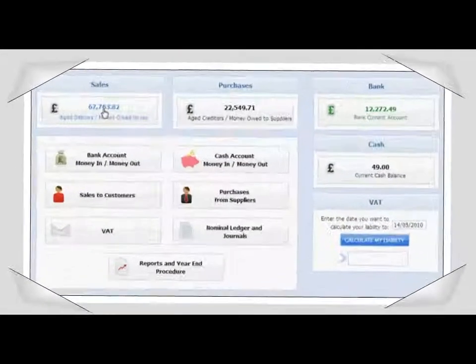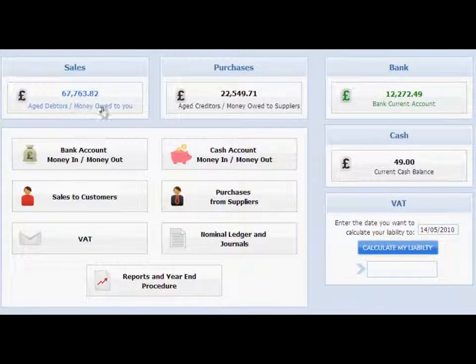Inbercal features an exceptionally clean and easy-to-use working environment. The home dashboard quickly shows you how much your customers owe to you and how much you owe to suppliers. You can also see your bank account balances, and if you are VAT registered, you can calculate your current liability at the click of a button.